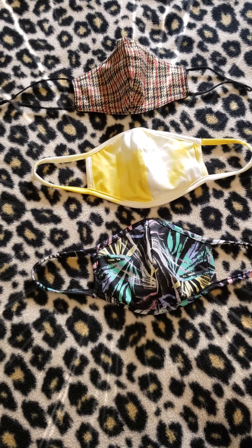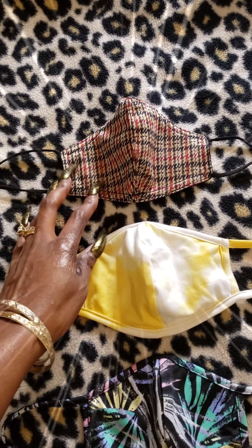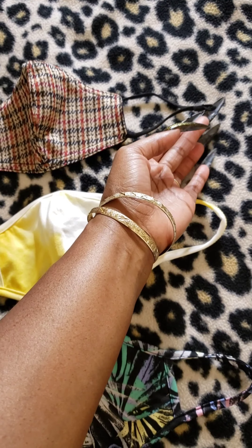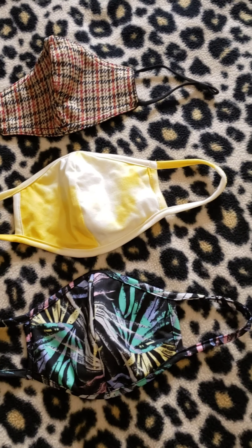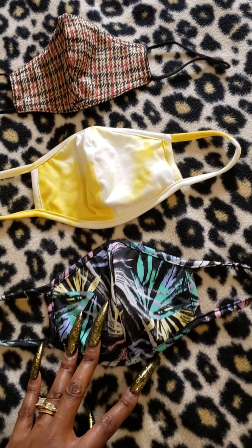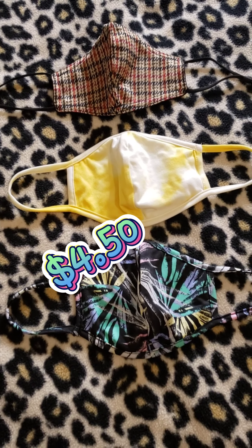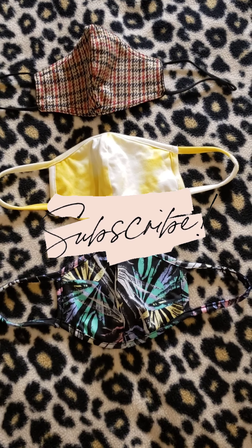Curvy Sense also sent me some really cute face masks free as PR. The first is the washable fitted adjustable woven face mask in gingham red at $6.75, with adjustable straps. Next is the tie-dye face mask in yellow, which isn't sold separately — it comes with the two-piece tie-dye matching set. And lastly, there's the face mask in the palm leaf pattern at $4.50, also received as PR. These are all really cute and I appreciate Curvy Sense for sending them. Thank you so much for watching!